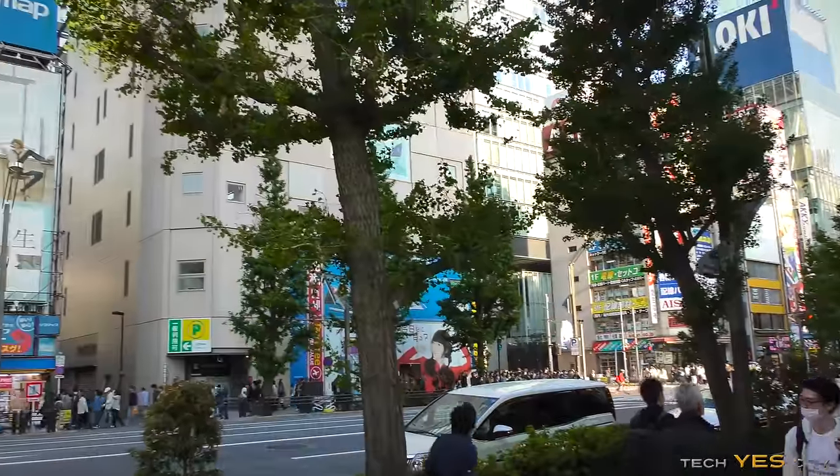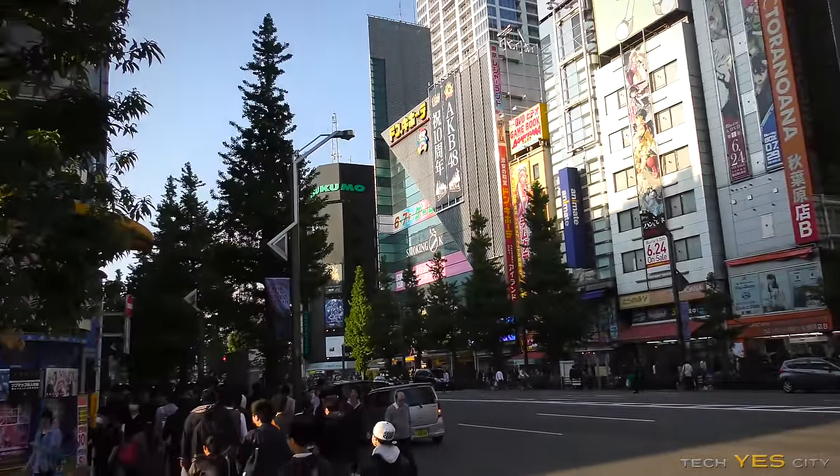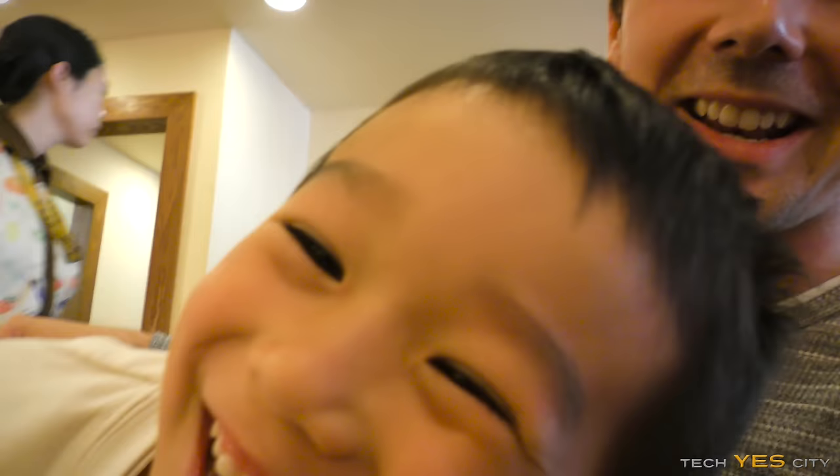Welcome back to Tech Yes City. This is Brian coming to you guys today with a vlog from Tokyo Akihabara, aka Electric City. This is the place you go to if you want to build a new PC, though it's also the place you want to go if you want to find some new and used parts deals. I'm here with the little bubs as well, and we're going to have an awesome time.